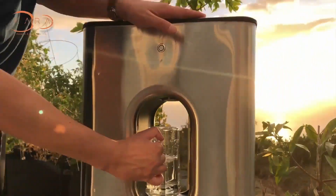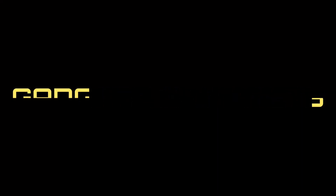Stay tuned. This is Gadgets and Widgets. Hi, my name is Cody Sardin. I'm an architect and I'm passionate about bringing clean drinking water to the world.